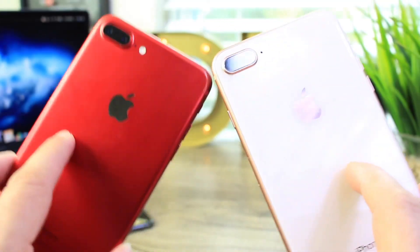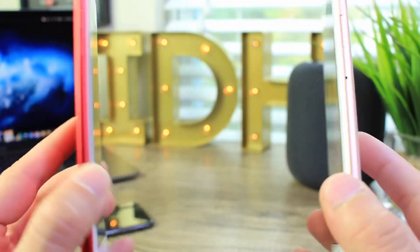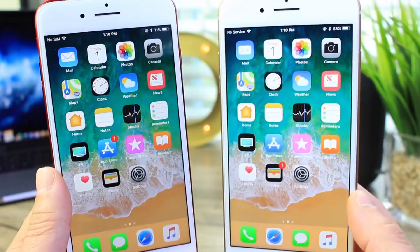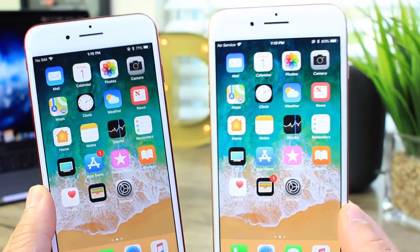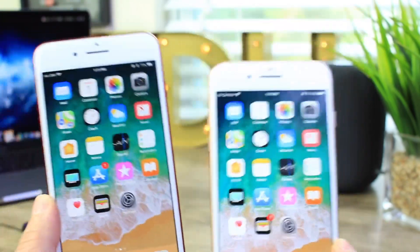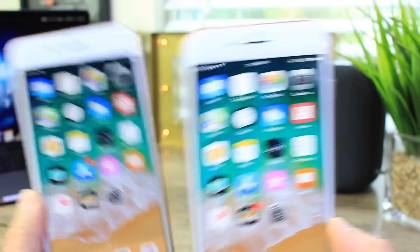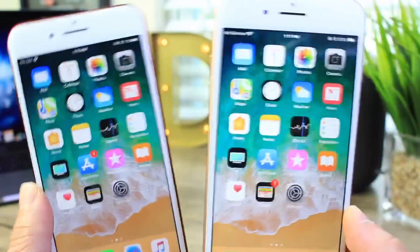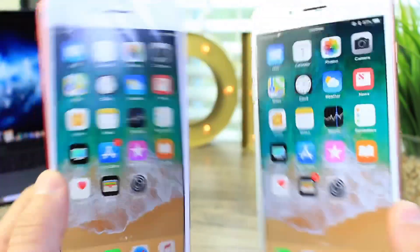Hey guys, in today's video we're going to be taking a look at iOS 11.3.1 on both the iPhone 8 Plus and the iPhone 7 Plus. We're going to be comparing the battery, the performance, and also feature-wise. So let's see if updating to iOS 11.4 from 11.3.1 is worth it on both the iPhone 7 and the iPhone 8. I did a video yesterday on the iPhone 5S and the iPhone SE — let's begin.